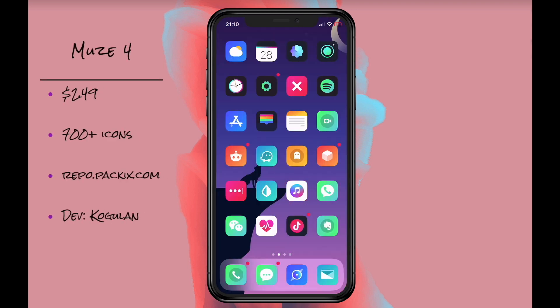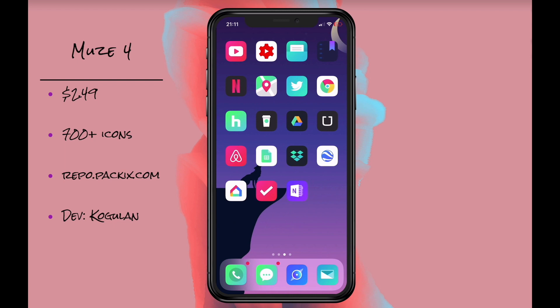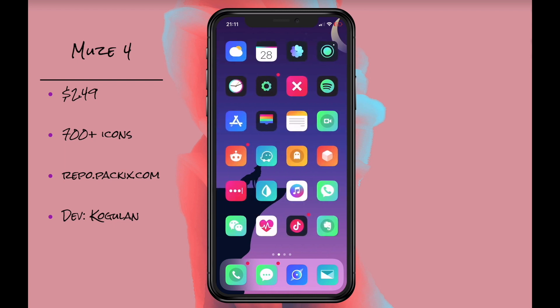Muse 4. This is one of my all-time favorites. I was rocking this for months because I just love how sleek and clean it looks and it's easily one of the easiest themes to fall in love with.